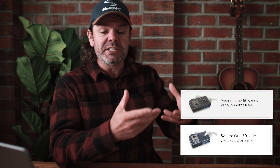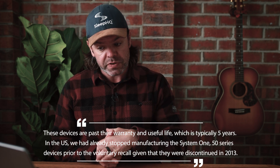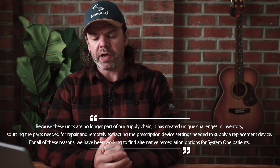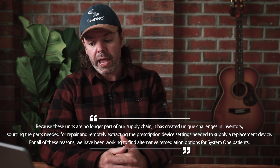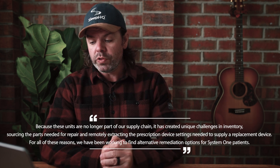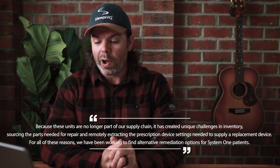So you had the System 1 50 series, they upgraded that with a heated tube to the System 1 60 series, then you've got the DreamStation 1 and now you have the DreamStation 2. These devices are past their warranty and useful life, which is typically five years. In the US we had already stopped manufacturing the System 1 50 series devices prior to the voluntary recall, given that they were discontinued in 2013. Because these units are no longer part of our supply chain, it has created unique challenges in inventory, sourcing the parts needed for repair, and remotely extracting the prescription device settings needed to supply a replacement device. For all these reasons we have been working to find alternative remediation options for System 1 patients.